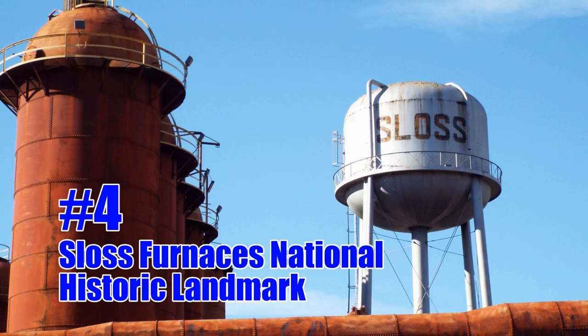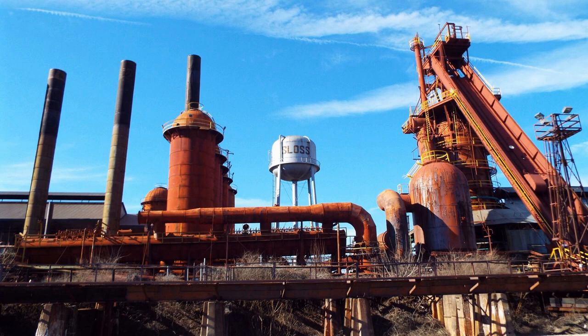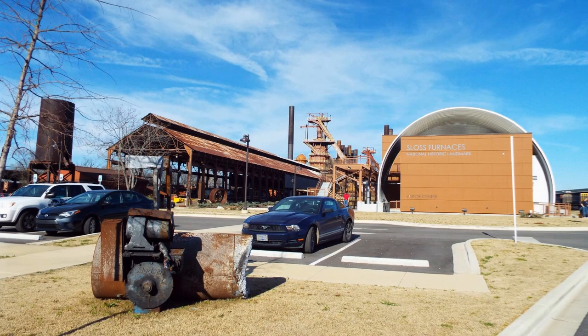Number four is Sloss Furnaces National Historic Landmark. Sloss Furnaces was one of the largest manufacturers of pig iron in the world, and it stands today just as it did in the late 19th century. It was the longest continually running blast furnace in Birmingham's history.